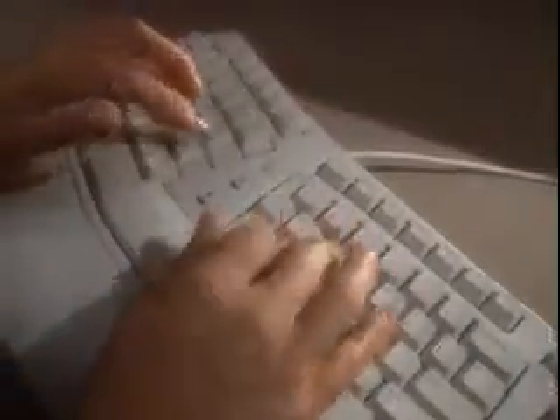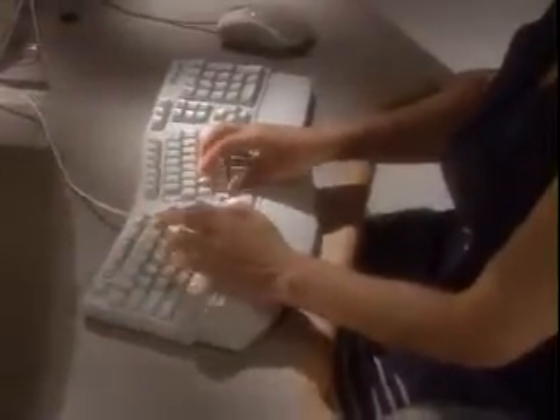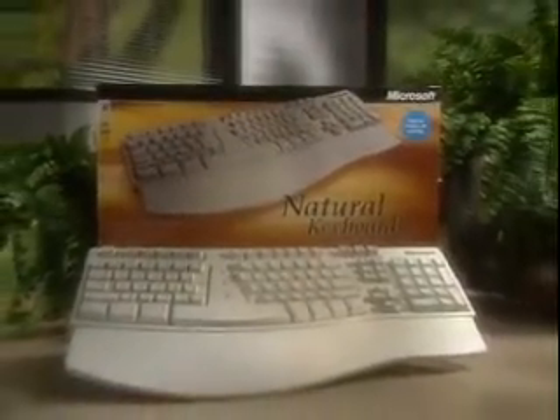It's the one keyboard designed with your comfort in mind. The Microsoft Natural Keyboard Elite.